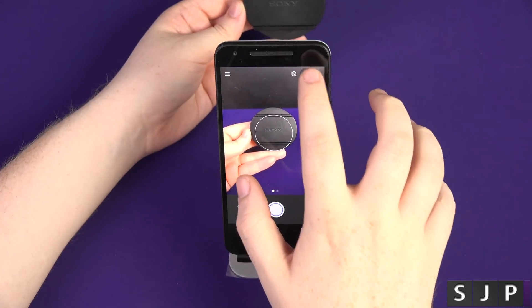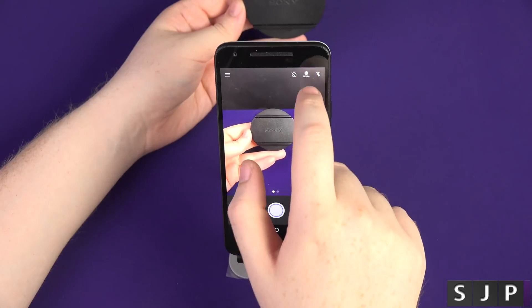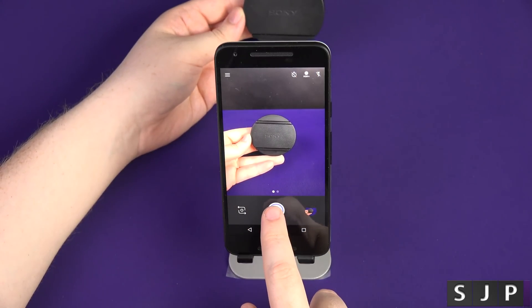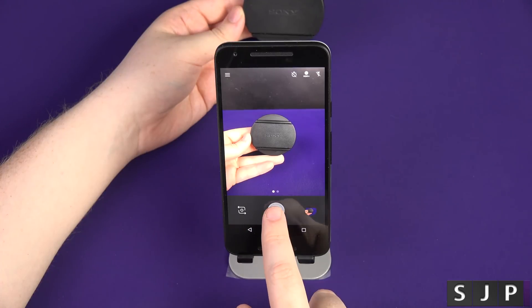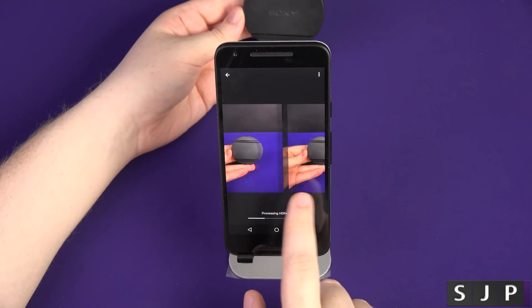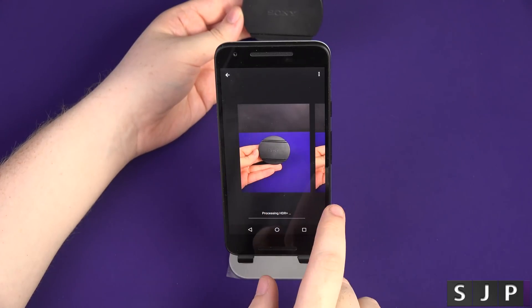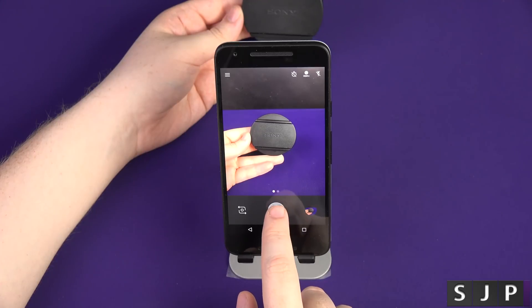The problems are when it goes into HDR plus mode. You can see there's automatic, there's off, I'll turn the flash off, and then turn on HDR plus mode. Now you're going to see what I mean. If I tap, tap, tap, tap — you can't keep tapping on it. It stutters and doesn't want to take any more pictures. I can't take any more. It's still processing this image and it's going to go to this one after. I can carry on taking them again, but you've got to wait for it to catch up in terms of processing.